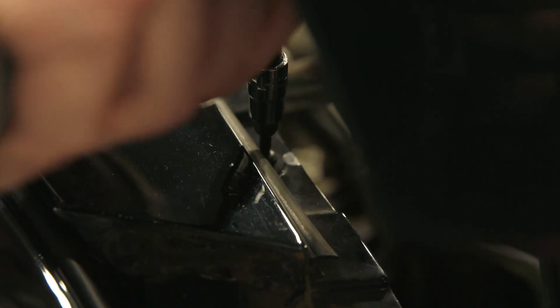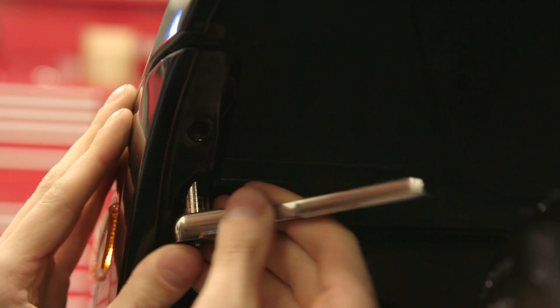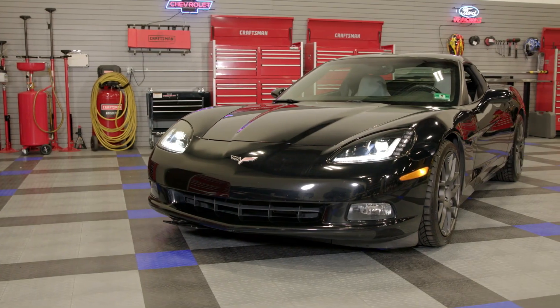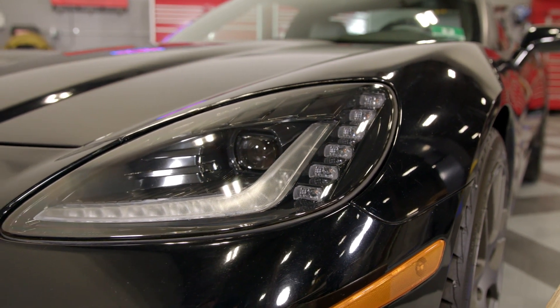However, to get the old headlights out and your new Morimoto headlights in the car, it will require completely removing the front bumper cover as well as loosening the front fenders. It's a little bit more work than your average headlight install, but this is still an easy do-it-yourself job that any of you can do at home using only basic hand tools.